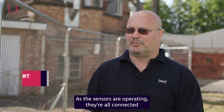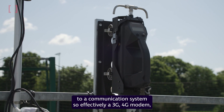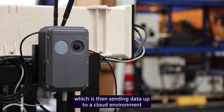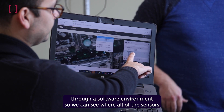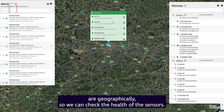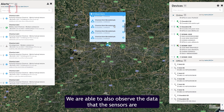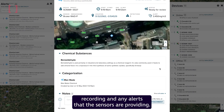As the sensors are operating, they're all connected to a communication system — effectively a 3G, 4G modem — which is then sending data up to a cloud environment through a software environment, so we can see where all of the sensors are geographically, check the health of the sensors, observe the data they're recording, and any alerts the sensors are providing.